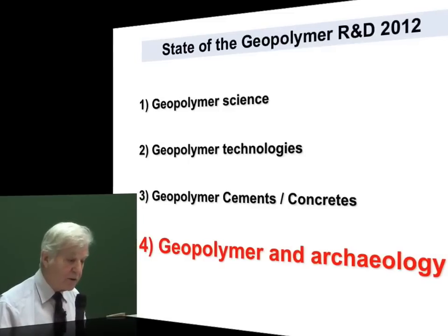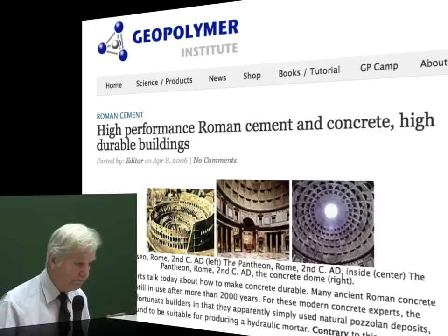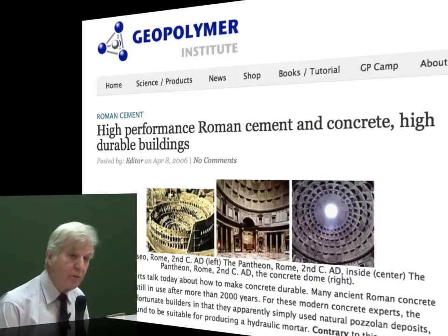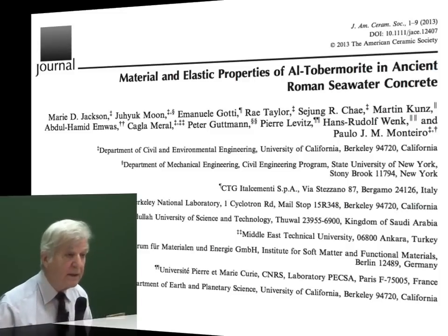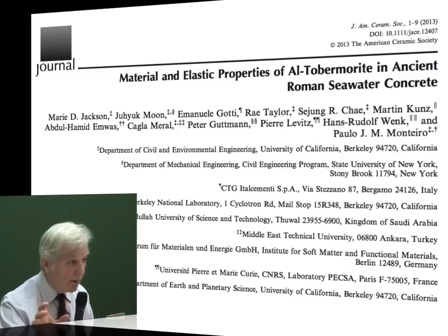Last part: geopolymer and archaeology. We have our special session at 16:30 this afternoon. We have been studying Roman cement for a long time. For me, the genuine Roman cement is a prototype for geopolymer cement. There is a recent paper published in 2013 titled 'Materials and Elastic Properties of Aluminum Tobermorite in Ancient Roman Seawater Concrete.' Cement scientists understand what this means — tobermorite is the optimal molecule that represents the C-S-H. The C-S-H, when polycondensed, could be tobermorite, a natural material with linear chain Si-O, Si-O, Si-O, Si-O and calcium. They studied special Pozzolanic material from the suburb of Pozzuoli, Napoli, and found in the mortar what they call aluminum tobermorite.